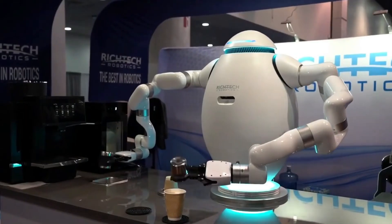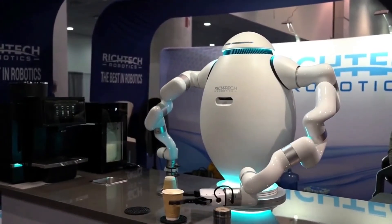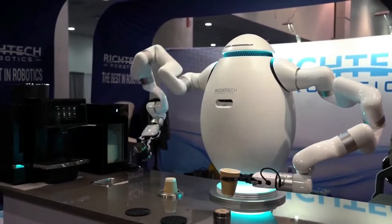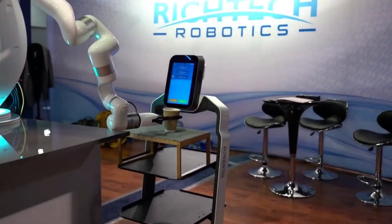First in our list, we have a robot coffee maker, Adam. It is a robot which can make coffee by itself without any human help. It can also be used as a server in a restaurant. Let's see the working of the robot.